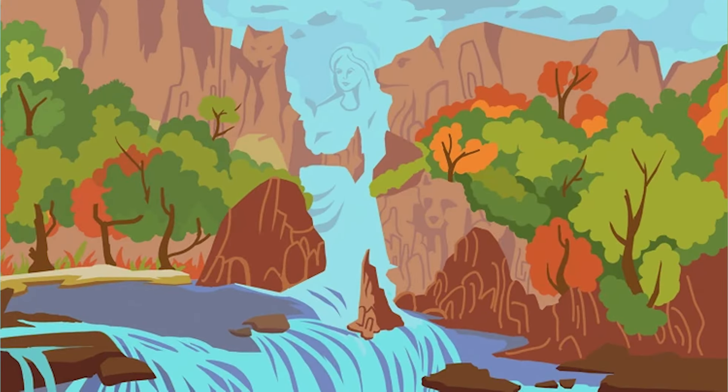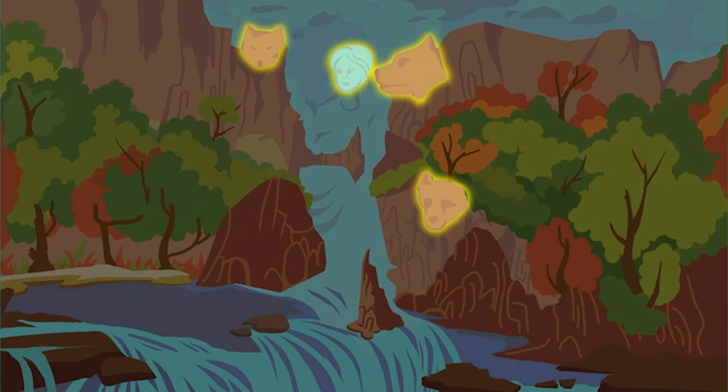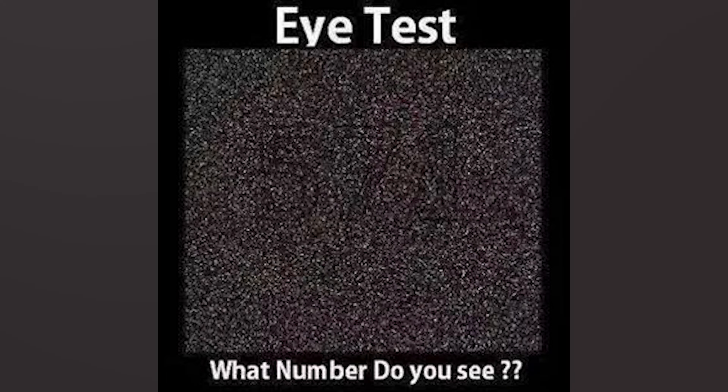This illusion is pretty tricky, so if you get this one right it means you have hidden powers. Comment down below what you see. There's actually a girl's face hidden in this picture and three faces of a fox. Did this one boggle your brain? This is also an eye test — if you get this one right, that means you have some crazy eyesight.